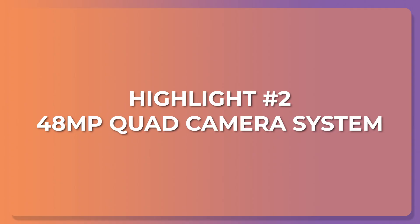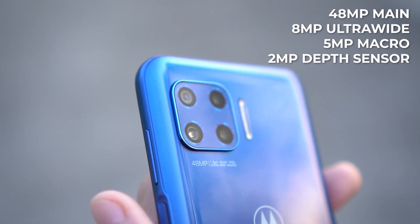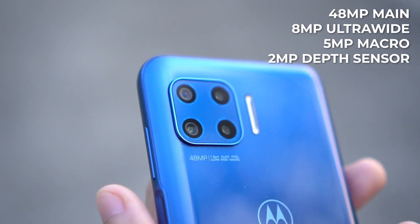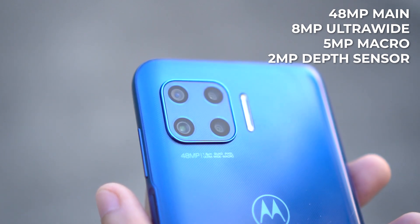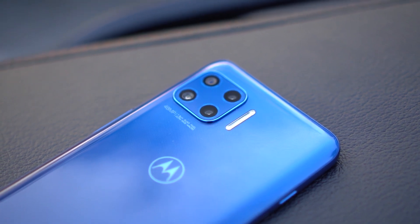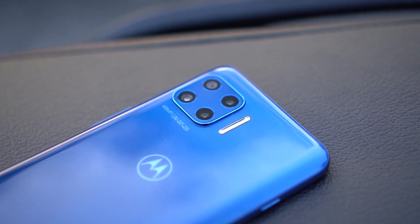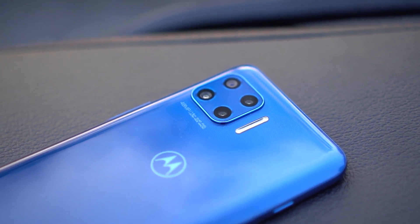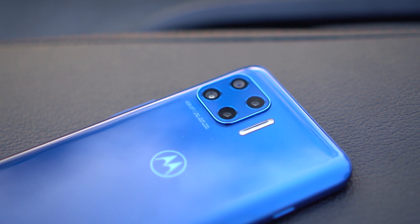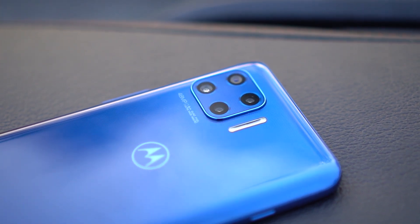Highlight number two: the 48MP Quad Camera System. We have a pretty good camera here, even by 2021 standards. Plus, you get an 8MP ultrawide, 5MP macro, and 2MP depth sensor. This is a really good set of lenses. And normally, macro cameras we get for this price range are at 2MP, but here we have 5MP on the Motorola Moto G 5G Plus. I'll let the photos and videos speak for themselves — check these out.